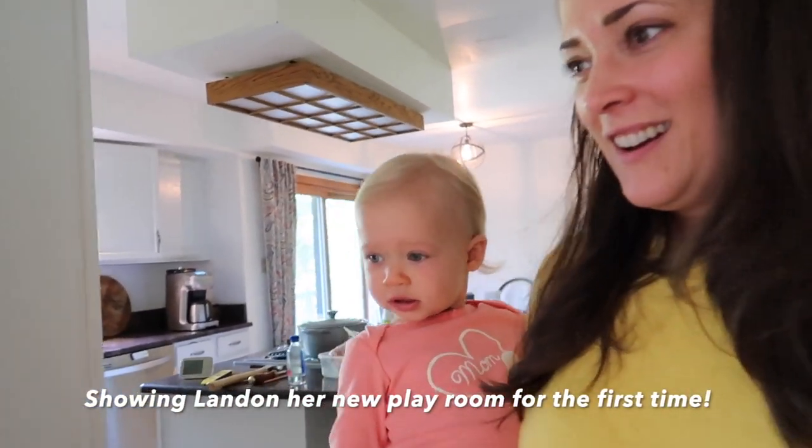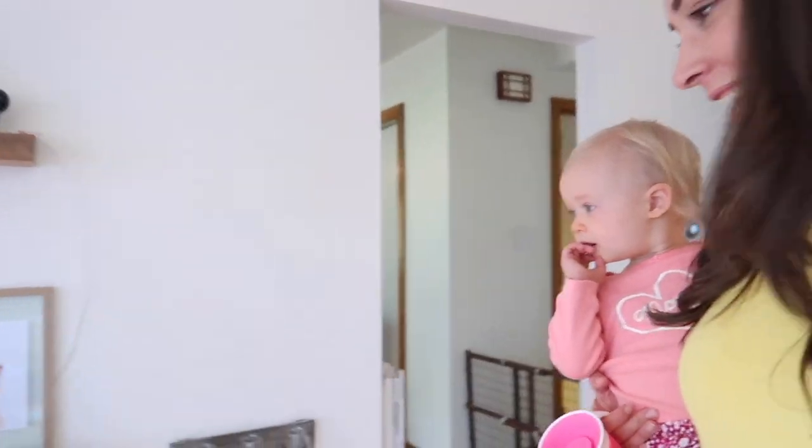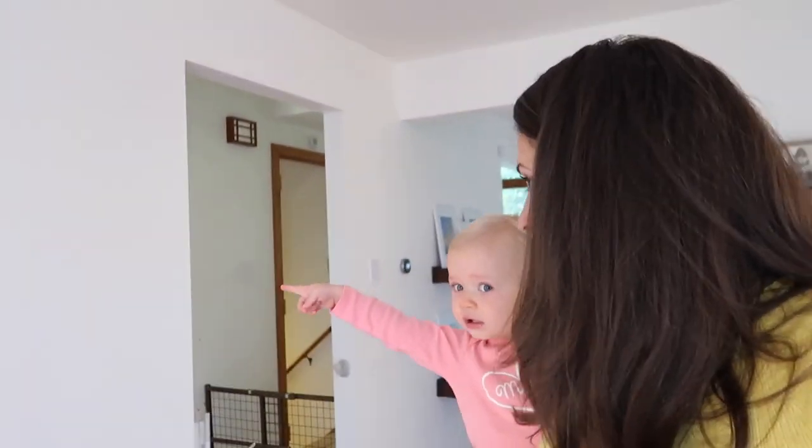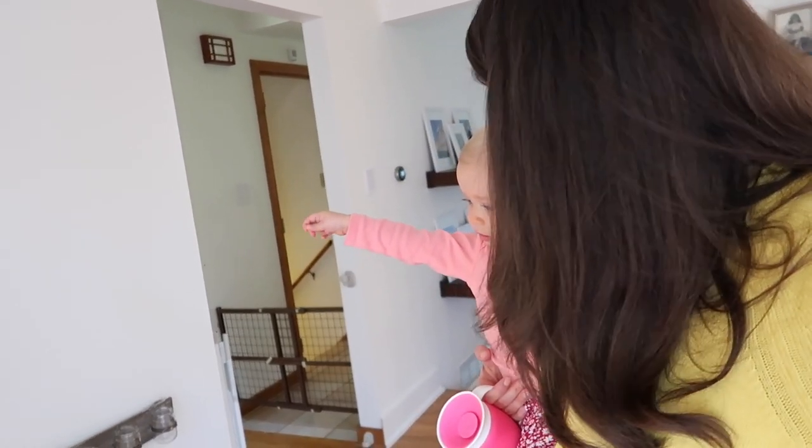Daddy has a surprise for you! Look, Landon! Look! Is that your new play area?